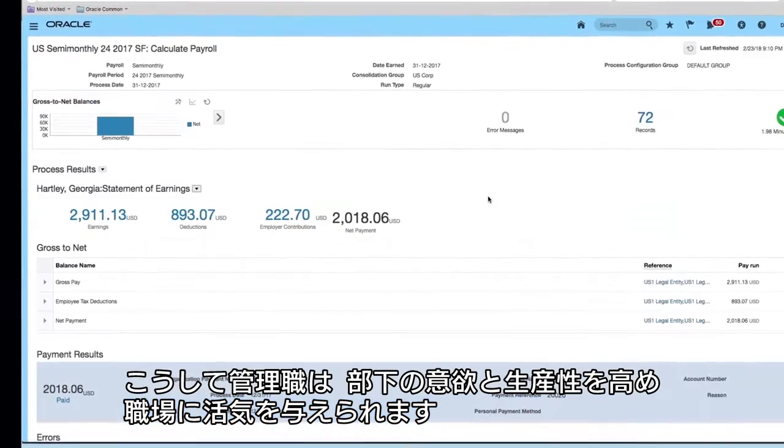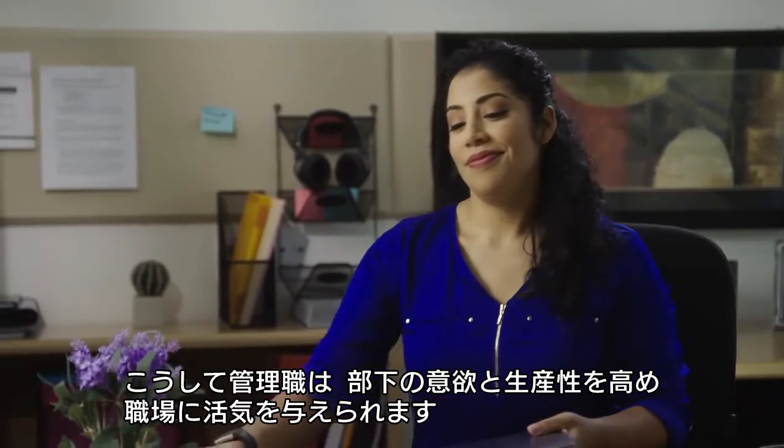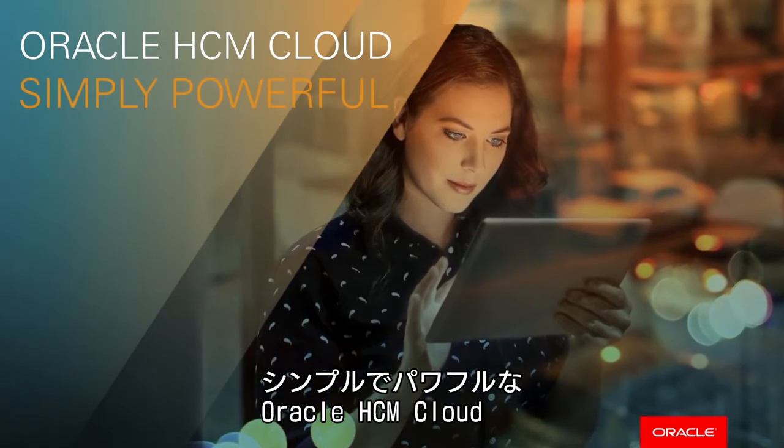That's how managers like Renata can build more engaged, productive teams and help the business thrive. Oracle HCM Cloud. Simply Powerful.